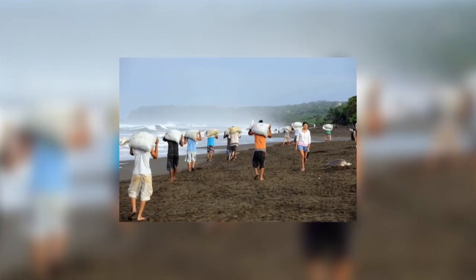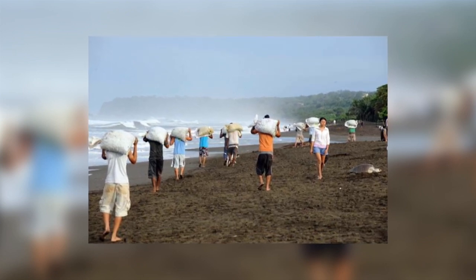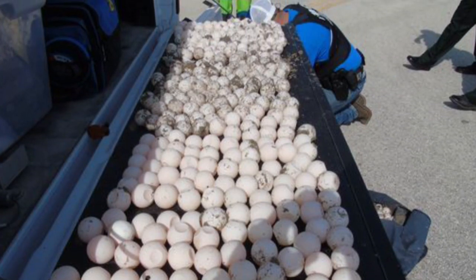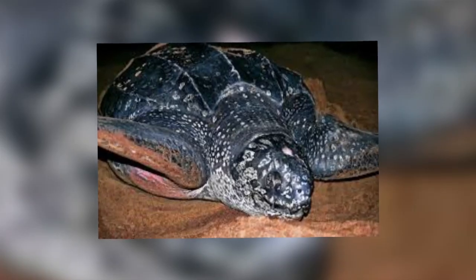In many coastal communities in Central America and Asia, turtle eggs are taken by hunters to eat. Extensive turtle egg collection is thought to have been a significant factor in the decline of several marine turtle populations around the world, including the leatherback's nesting population in Malaysia and all of Sri Lanka's turtle nesting populations, where they are eaten as a cure for asthma.